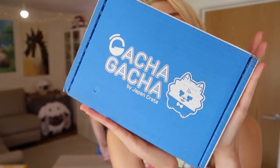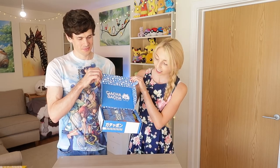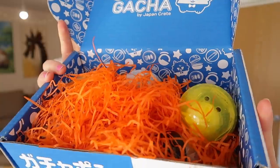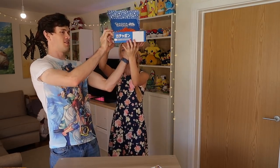Here we are with the box. I'm very excited to see what we've got because we've got six random ones — we have no idea what this is gonna be. Ready? We need to do this lucky draw style — grab them from up here so we can't see. You go first.